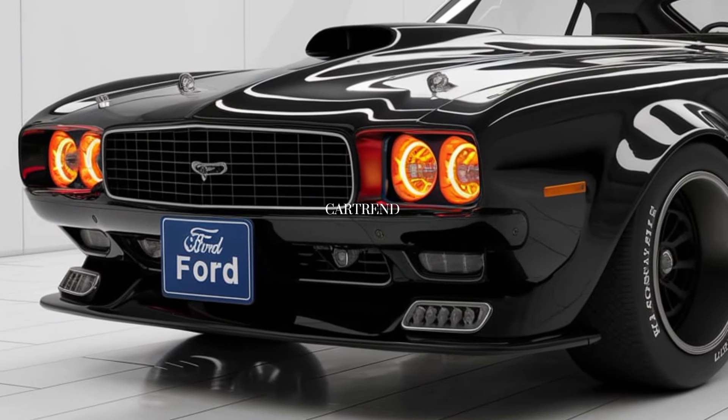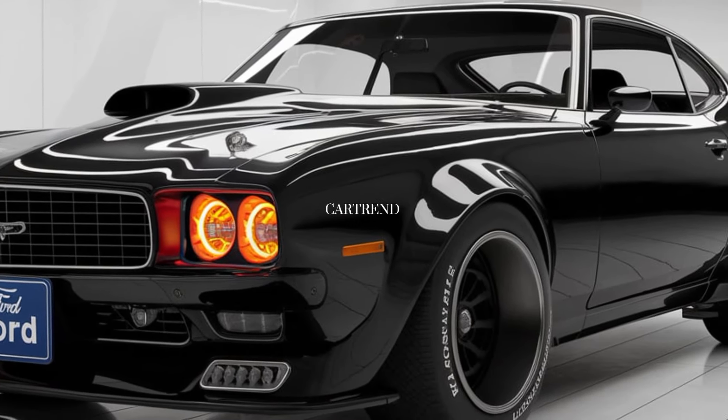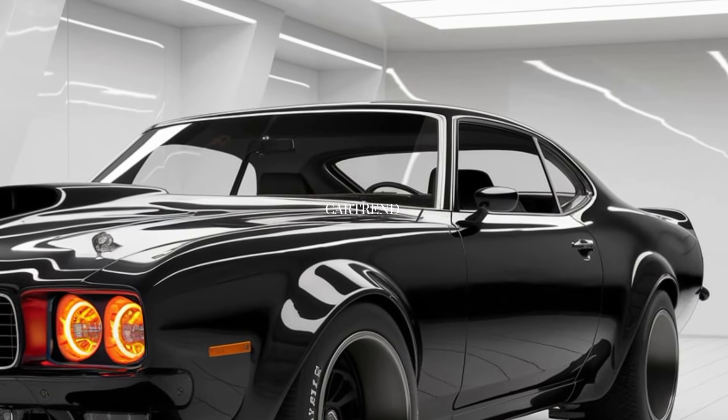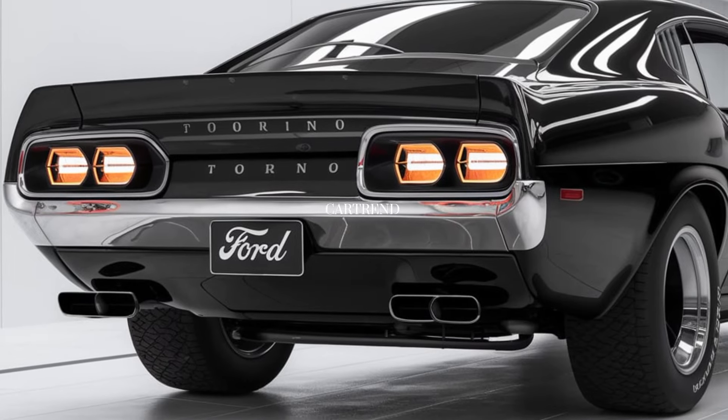The 2025 Torino Cobra takes everything you loved about the iconic muscle car and turns it up to 11. Let's start with the engine. Under the hood, you'll find a powerful 5.0 V8 engine producing over 450 horsepower.